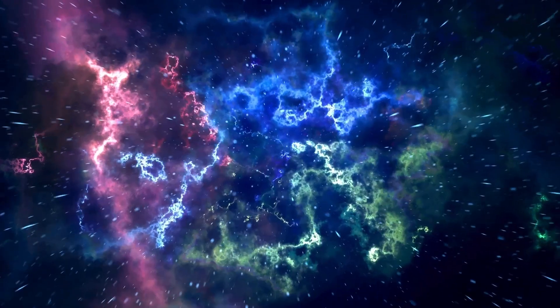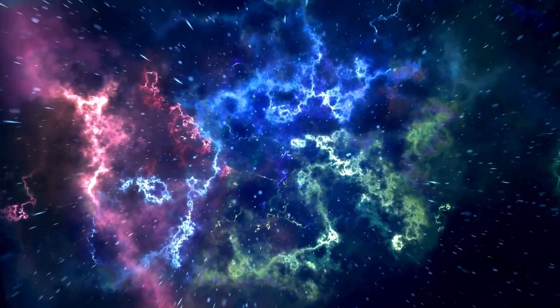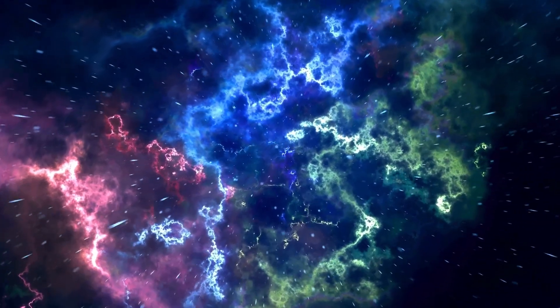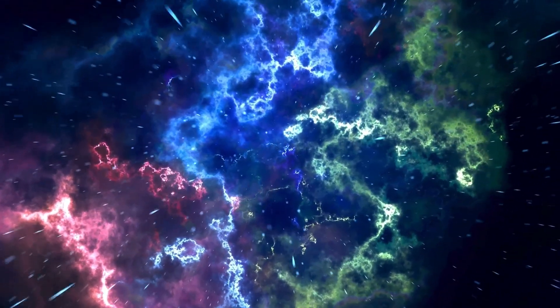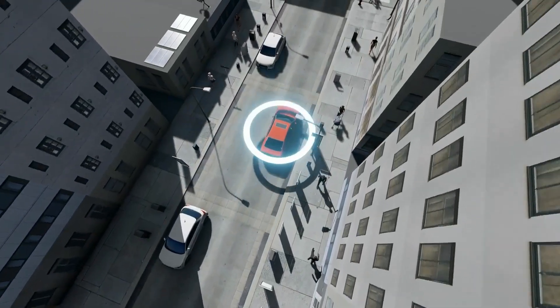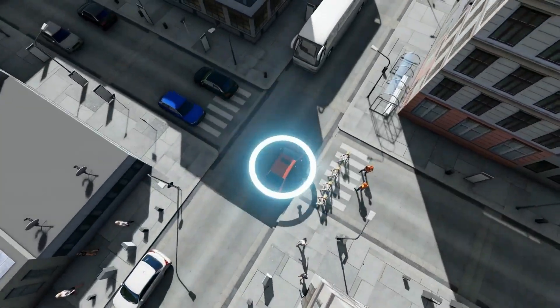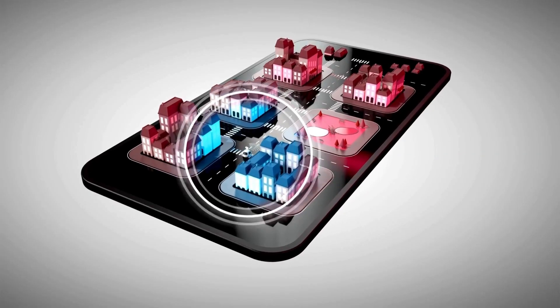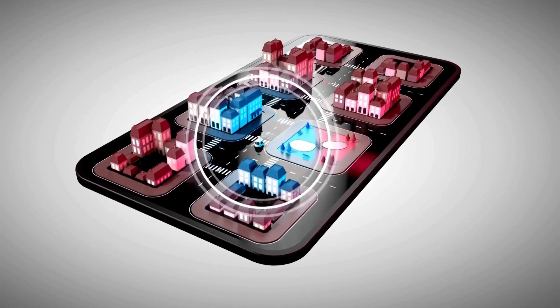This subcompact hatchback reaches a top speed of around 102 miles per hour, or 165 kilometers per hour. It accelerates from 0 to 60 miles per hour in approximately 14 seconds. The Fox's engine is paired with a 5-speed manual transmission that provides a straightforward and reliable driving experience.